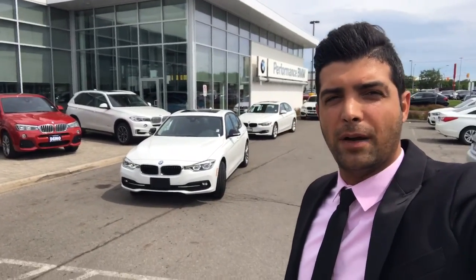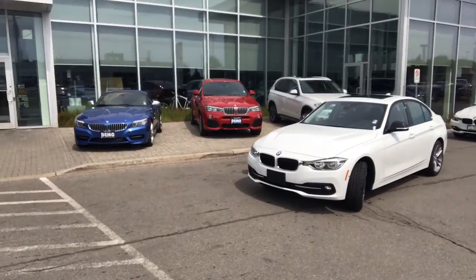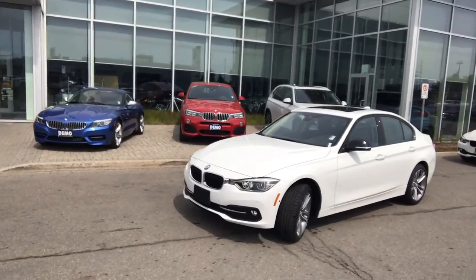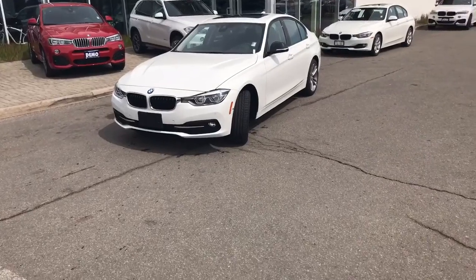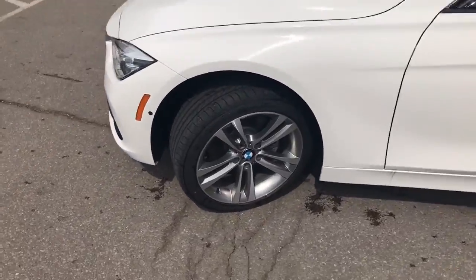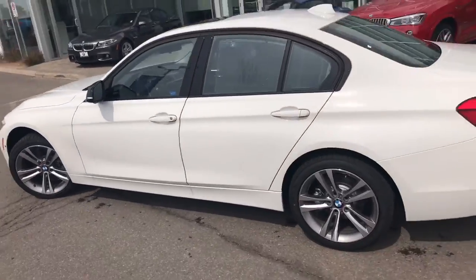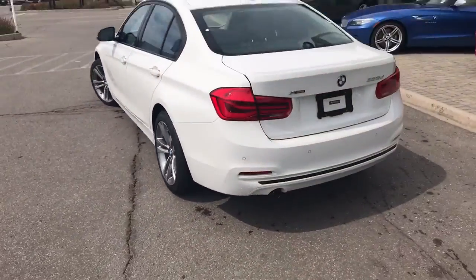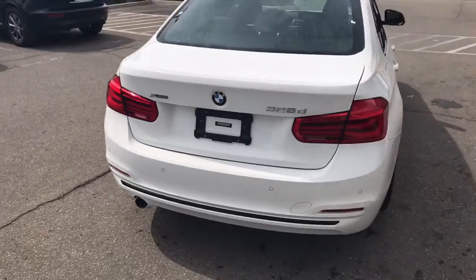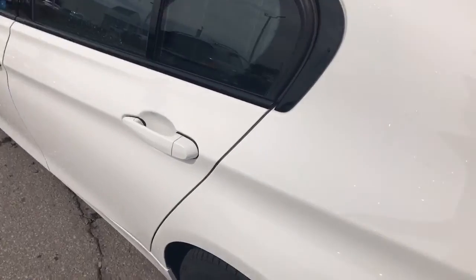Hi, this is Bahudur from Performance BMW. This is the vehicle you're interested in — a 2017 328 diesel. Good-looking car. These are all sport line. Let's take a look inside.